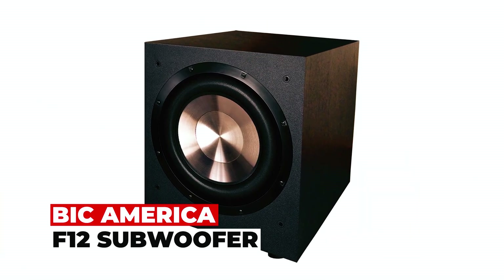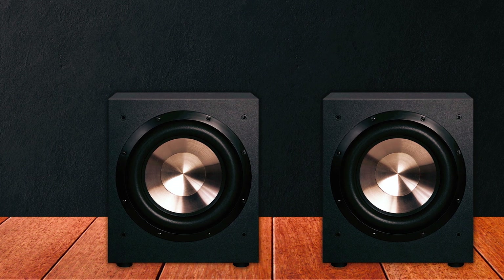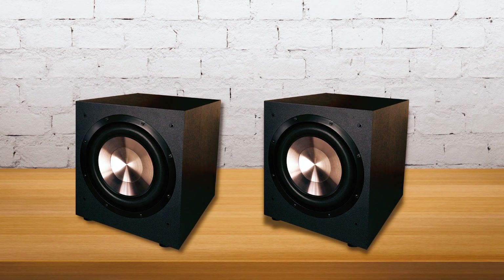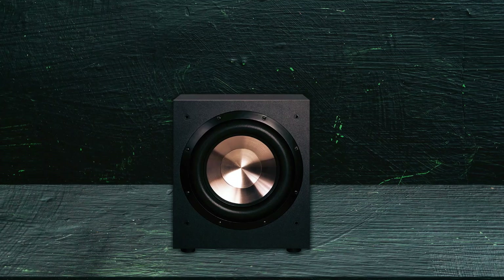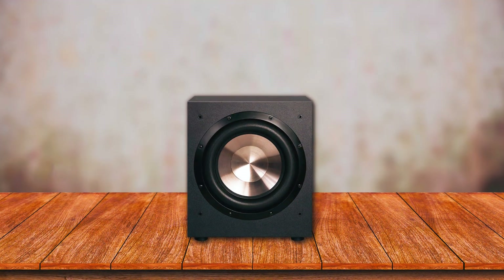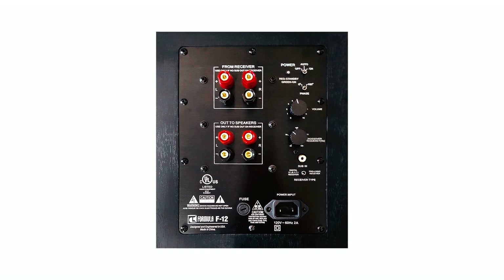The BIC America F12 Subwoofer is a powerful and feature-rich addition to your audio system, delivering deep and impactful bass for your music and movies. With its 12-inch injection-molded long-throw woofer and bashed-design amplifier, it offers exceptional performance and clarity. One notable feature is the patented BIC Venturi Event, which effectively eliminates port noise during demanding music and video playback, ensuring a clean and distortion-free bass response. The subwoofer offers flexibility with adjustable crossover and volume controls, and also features automatic signal sensing, which enables it to power on and off automatically when it detects audio signals.